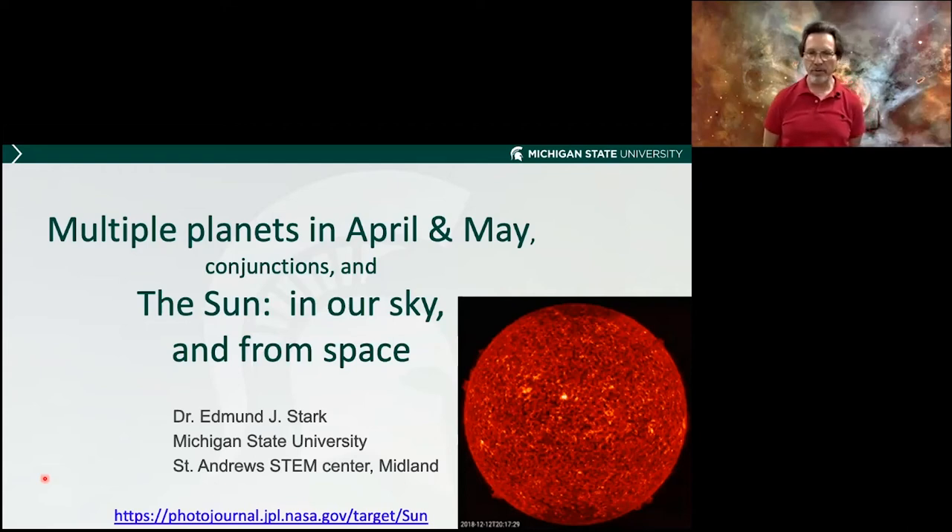In case you're wondering what is behind me, this is the Eta Carina Nebula. It's from a constellation Carina in the southern hemisphere, which we don't see here from this far north. So I've never personally seen this, but it's got some beautiful stars and constellations. Welcome to the MSU St. Andrew's STEM Center.